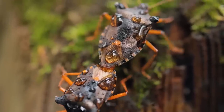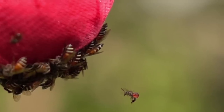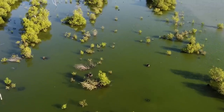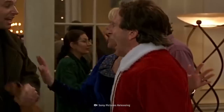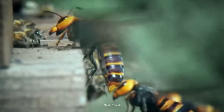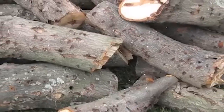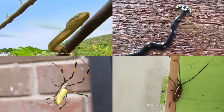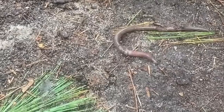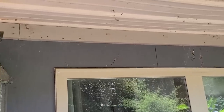Diverse and coexisting organisms bring an ecosystem to life. We love to see different creatures living in harmony. But what happens when we introduce invasive species? They have the power to cause irreversible damage to the environment, and many of them will make your skin crawl. Here's a list of the top invasive species you should know about.